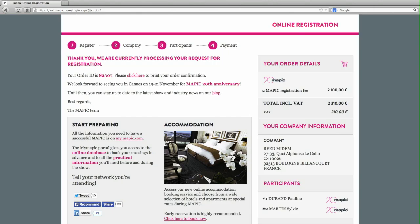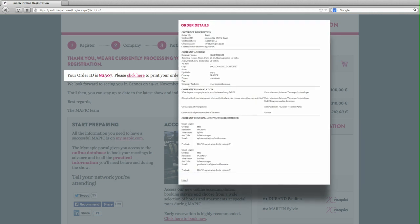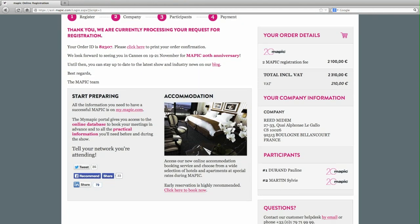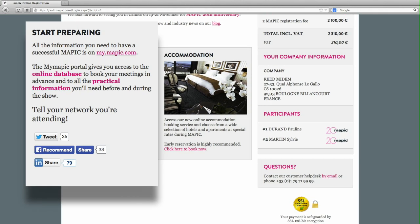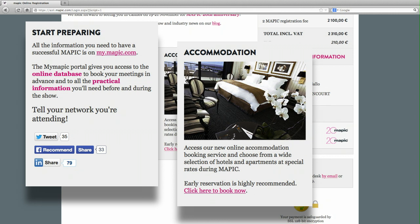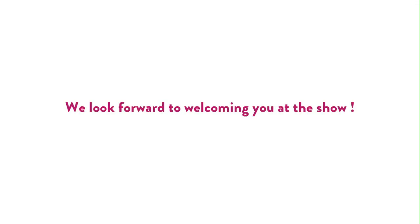Your registration is now complete and your order ID number is indicated along with a printable summary. You will receive confirmation of your registration and your invoice in PDF format within two working days. A printed invoice original will be sent to you shortly afterwards. You can now start using our online services and discover our exclusive discounted rates on hotels and apartments. If you need any information regarding your registration, please contact our customer help desk. We look forward to welcoming you at the show.